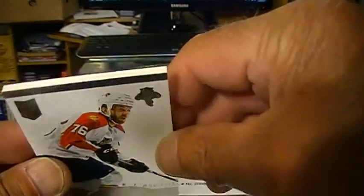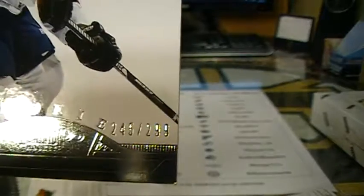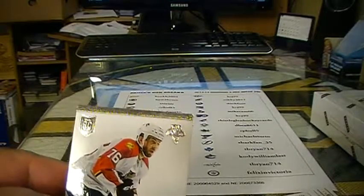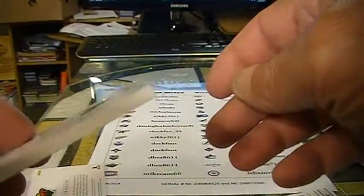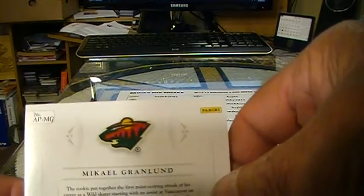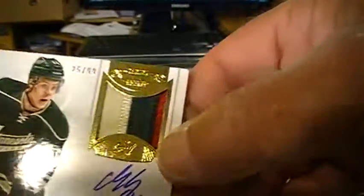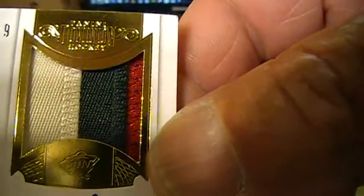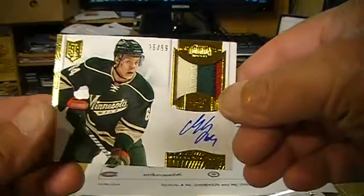We've got a thick base rookie card, 245 out of 299, for the Florida Panthers and Duckfoot. Congratulations, Duckfoot — Eric Selick. Look how thick that is. And Michael Granlund for DBA 86-11, 25 out of 99. Very, very nice — Gold. Congratulations. That was a sick looking box.